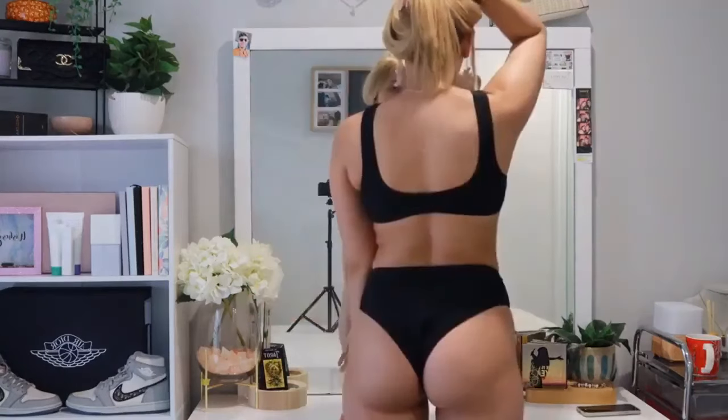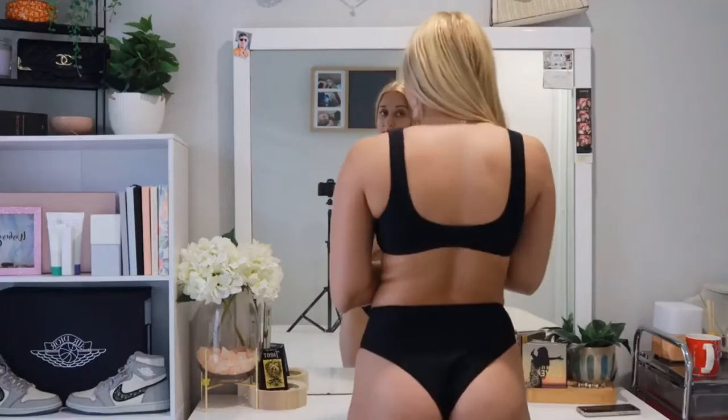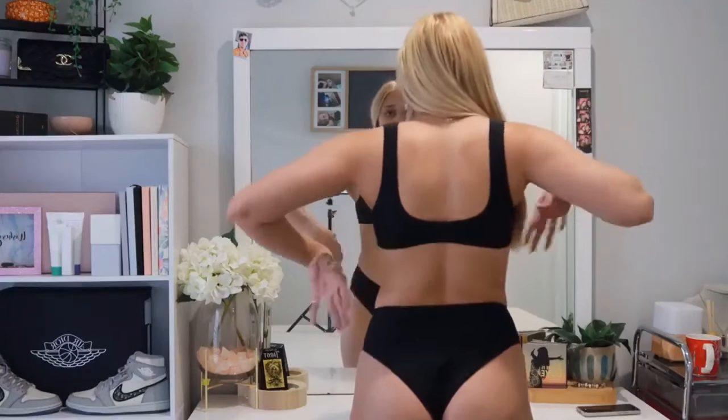I feel like this bikini would be really good for all body types which is what I love to see. I don't normally like the thick waistband bikinis but this one I am loving. The back of the bikini is a little bit revealing but I think you can adjust it to make it a little bit less revealing. The top at the back is super cute.